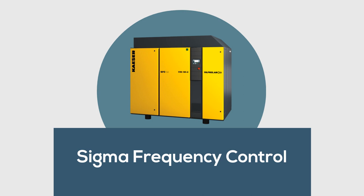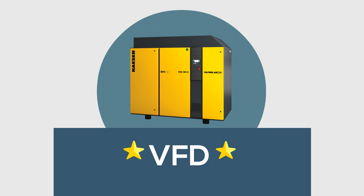Kayser's oil-free models are available with Sigma frequency control. SFC models come with a fully integrated variable frequency drive that uses the latest in Siemens drive technology for superior part load performance.